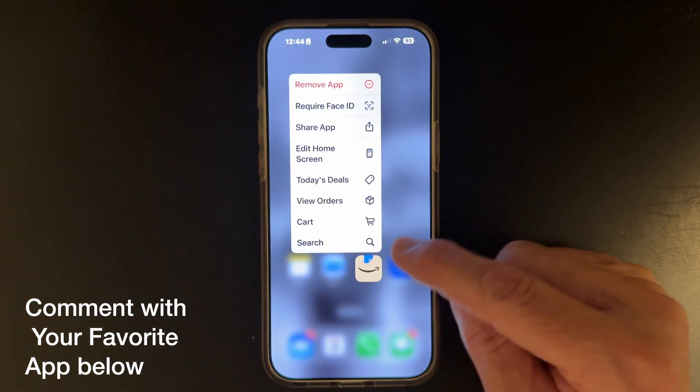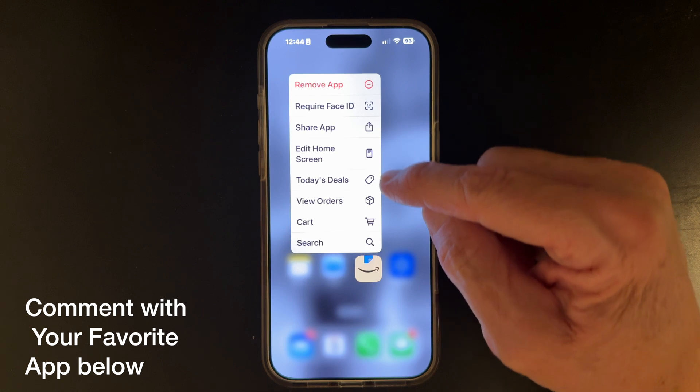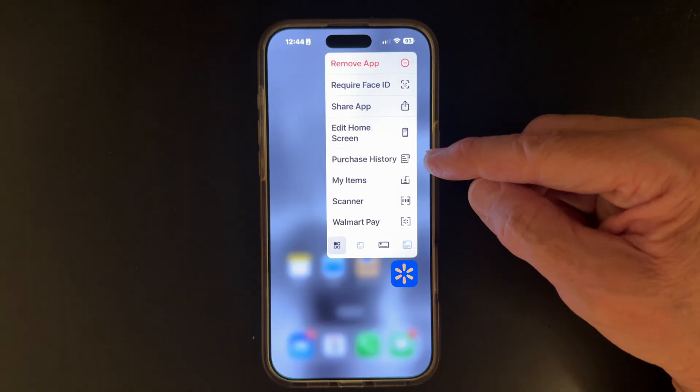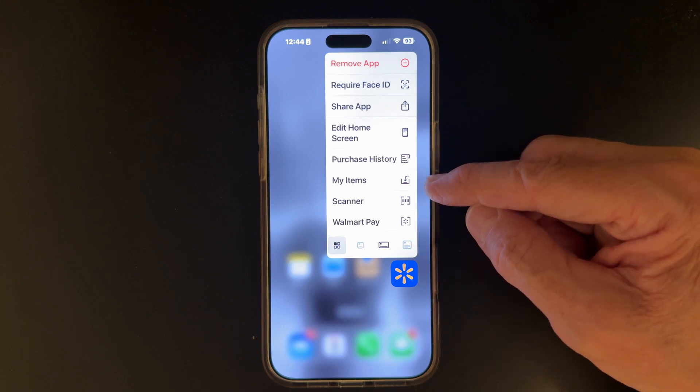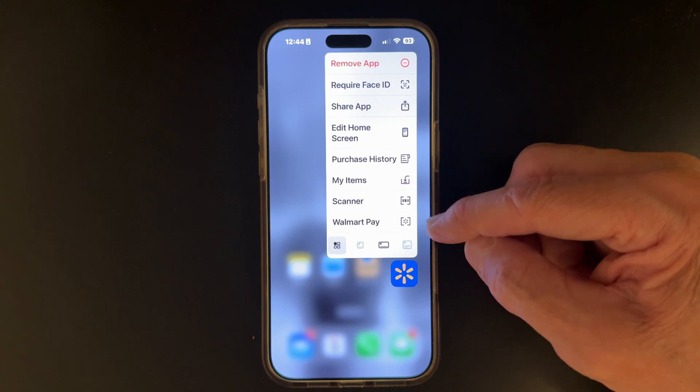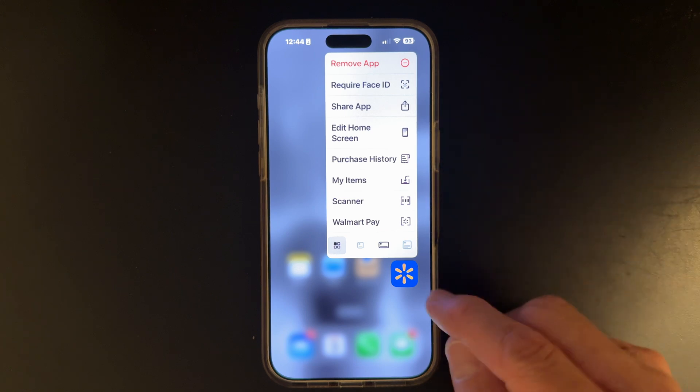Now let's look at a couple of the major retailers. Amazon — you can see today's deals, view orders, what's in your cart. And the Walmart app: my purchase history when I'm making a return is really handy, plus the scanner for checking prices when you're in the store and Walmart Pay, of course. It saves you two to three taps every time, and if you do this often enough, it becomes second nature.